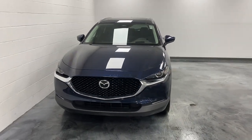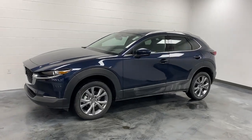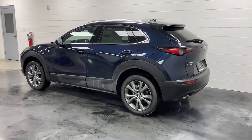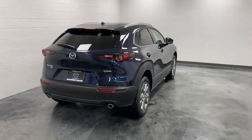Can you see yourself in the 2024 Mazda CX-30? This sleek CX-30 delivers sophisticated attention to detail and excellence of design. From its well-appointed, quiet cabin to its smooth ride and responsive handling, this SUV is an outstanding value.